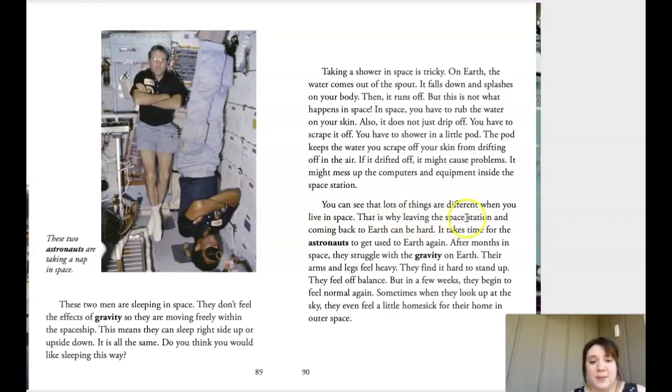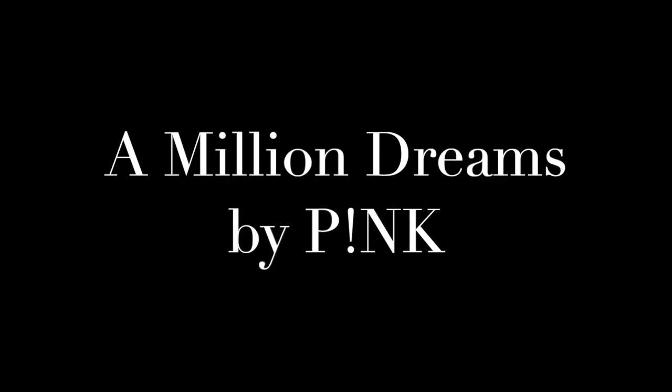That is why leaving the space station and coming back to Earth can be hard. It takes time for the astronauts to get used to Earth again. After months in space they struggle with gravity — their arms and legs feel heavy, they find it hard to stand up, and they feel off balance. But in a few weeks they begin to feel normal again. Sometimes when they look up at the sky they even feel a little homesick for their home in outer space.